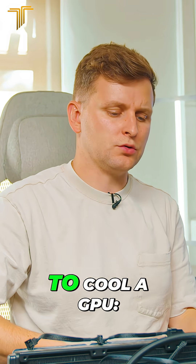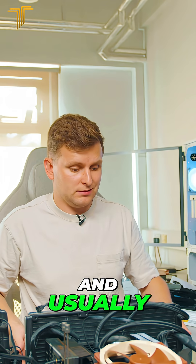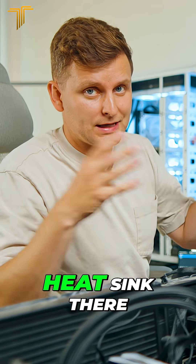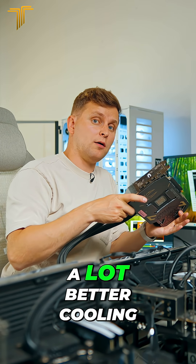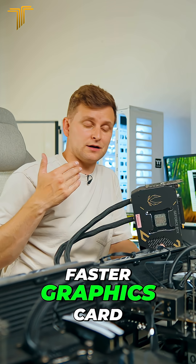Basically, there are two ways to cool a GPU: air or water. Usually the ones you see and most of the ones I've used on the channel are air-cooled cards, because it's simpler — you just put a heatsink there and blow air to it and it cools down. But the benefits of water cooling are a lot better cooling on a graphics card.